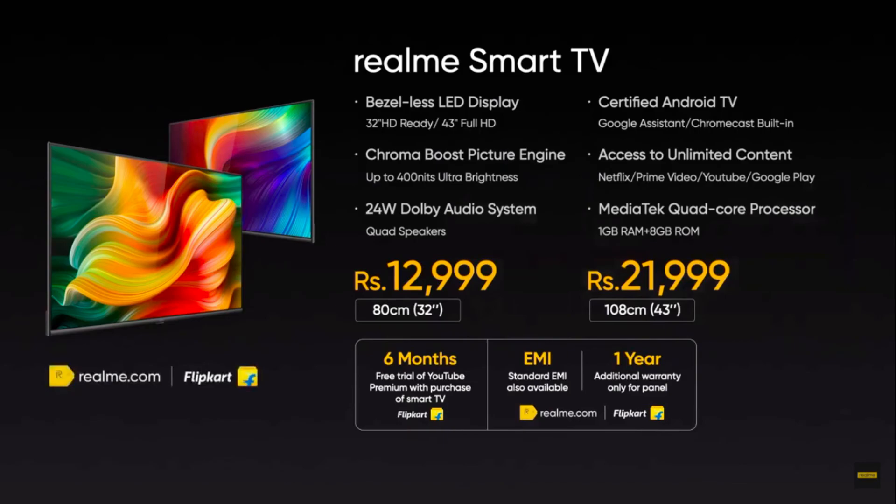Our last update for today: the Realme Smart TV will be available for sale in offline stores as well. The 32-inch model will be priced at ₹12,999 and the 43-inch model will be priced at ₹21,999.